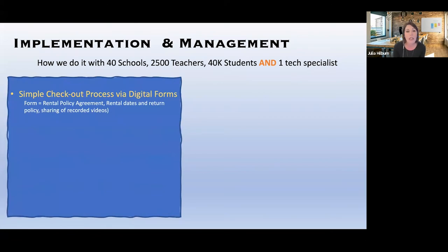We started with a simple checkout process via digital forms. We have a good amount of Swivel robots located here at the district office that teachers and schools can check out via a digital form, whether it's Google or Microsoft. That form has a rental agreement policy — essentially confirming they understand what they're checking out — it lets them pick their rental and return dates, and asks if they're willing to share their recordings with us. They can say no.